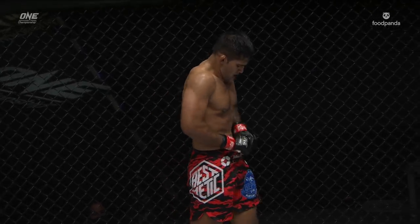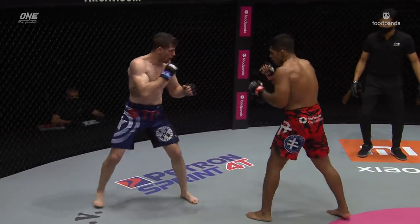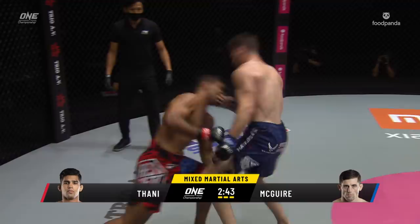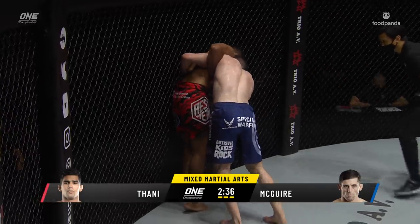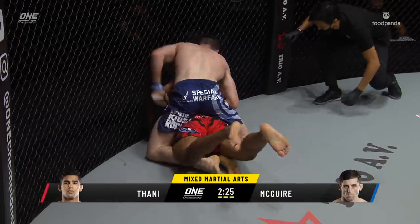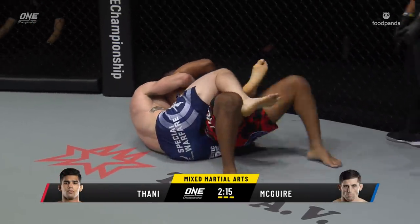Brief stoppage for a wardrobe malfunction from Aguilar Tani — got to tie those trunks up. If you're in the corner of the Malaysian, you'd want to see him utilize that jab and put pressure on Maguire with those hands. He's been landing with the right hand, but Tyler Maguire did a beautiful job of ducking under it. The scorecards might be slightly in Maguire's favor, but Tani can turn the tide at a moment's notice. Tani would love to get a shot again at Cameron Abbasov, who beat Tani back in December 2018. Tyler Maguire now attempting a rear naked choke with 2:15 remaining.